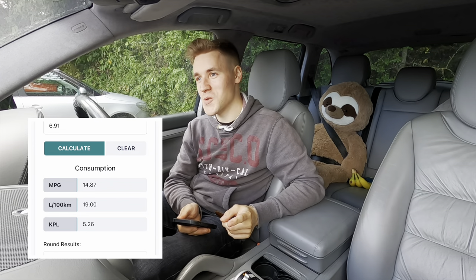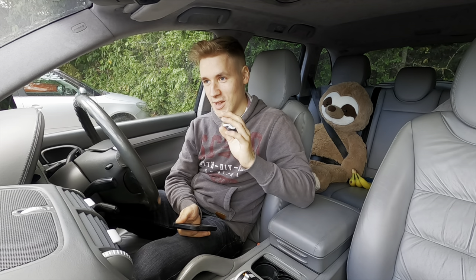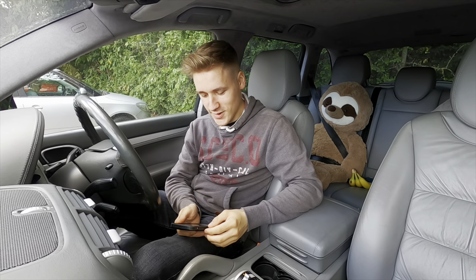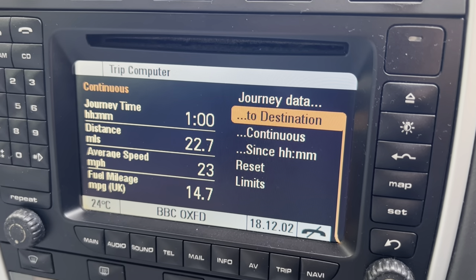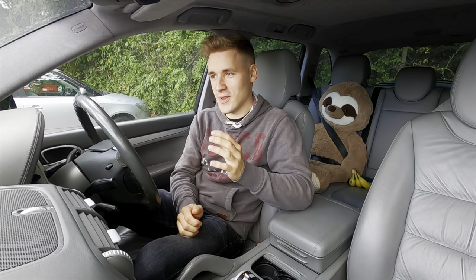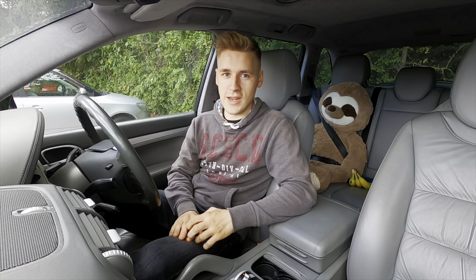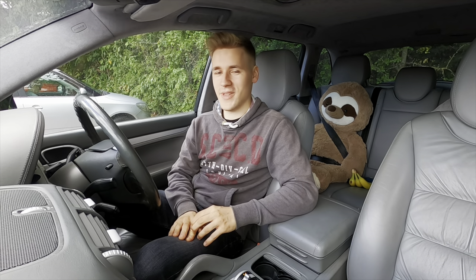The result: 14.87 miles per gallon. That's not too bad, all things considered. I did the exact same drive with my C63 and that did around 17 miles per gallon — albeit it doesn't have as much power but it's got around 700 kilos less weight. The car's own computer says 14.5 miles per gallon, so the two figures are very close. The dual carriageway and B-road driving definitely helped the MPG — in town this car really does drink a lot of fuel. Still, 6.91 litres to do 22 miles — that is terrible, all things considered.